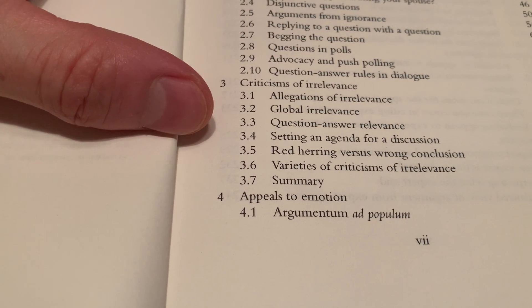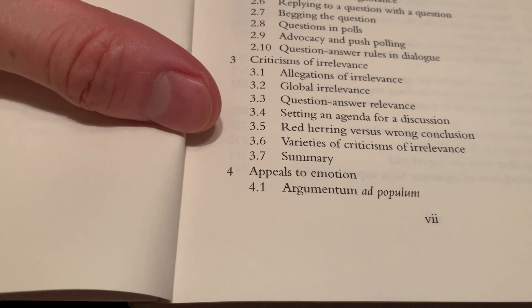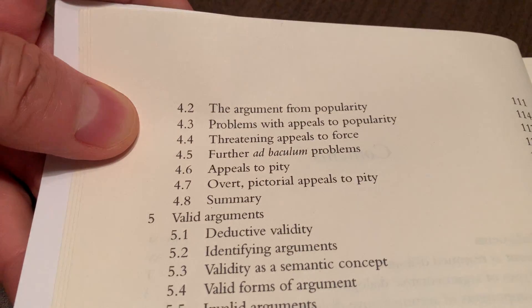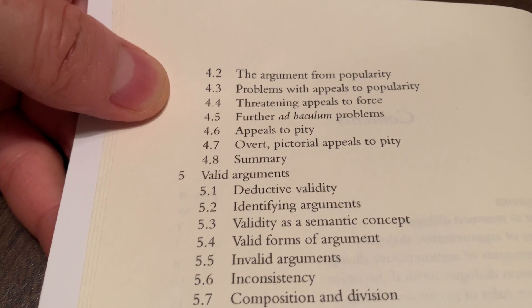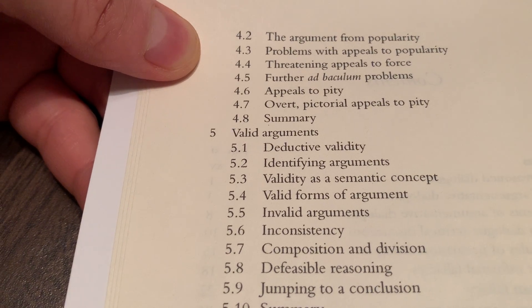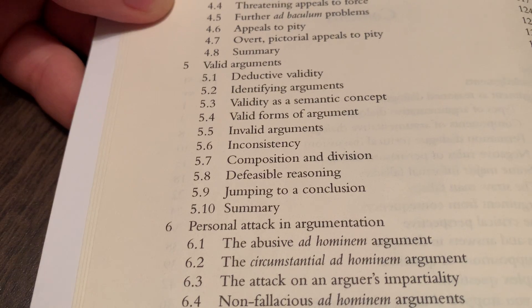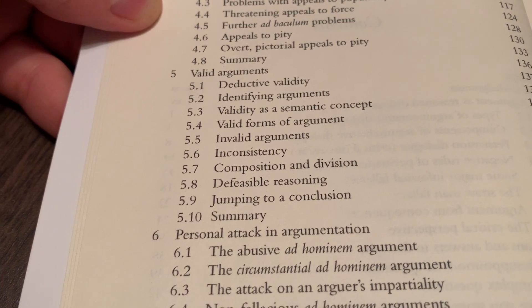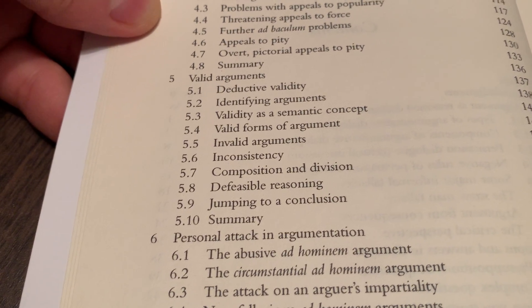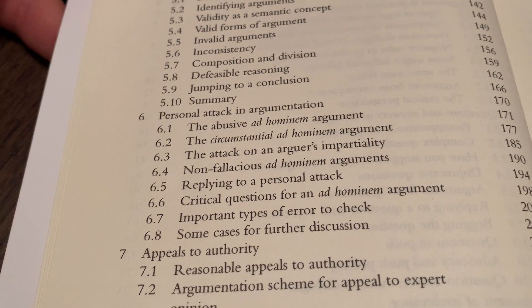Chapter three is on criticisms of irrelevance — allegations of irrelevance, global irrelevance, question-answer relevance, setting an agenda for discussion, red herring versus wrong conclusion, and so forth. Chapter four is on appeals to emotion — the argumentum ad populum, the argument from popularity, problems with appeal to popularity, threatening appeals to force, further ad populum problems, appeals to pity (the argumentum ad misericordiam). Chapter five is on valid arguments — deductive validity, identifying arguments, validity as a semantic concept, valid forms of argument, invalid arguments, and so forth. Chapter six is on personal attack and argumentation — the abuse of ad hominem, the circumstantial ad hominem, and so forth.